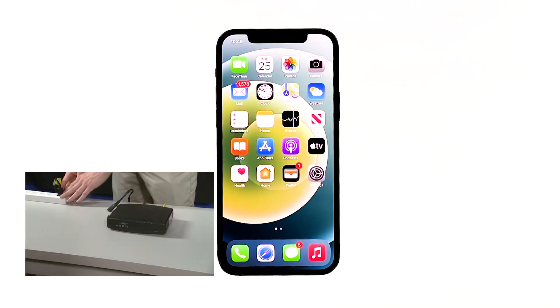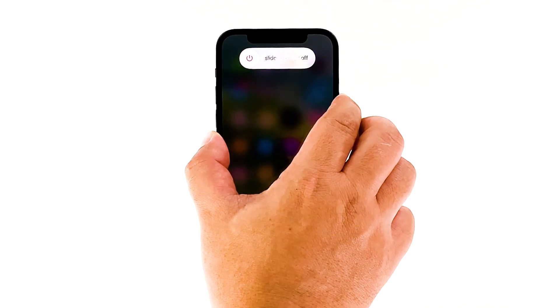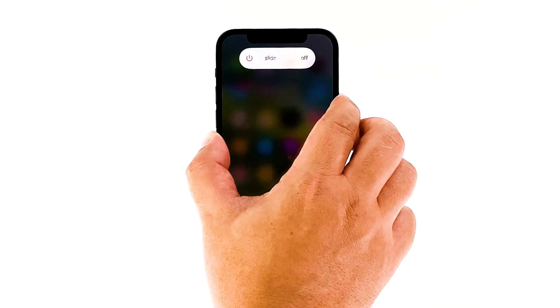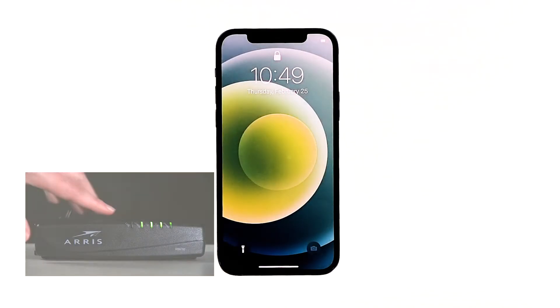Leave it without power for a minute or two. While waiting, quickly press and release the volume up button, and then the volume down button. The moment you release the volume down button, press and hold the side or power key until the Apple logo shows on the screen. While your iPhone 12 is booting up, plug your router's power cord back into the wall outlet or reconnect the cord to the main unit. Wait for the device to come online and your iPhone to boot up successfully, and then let it reconnect to the network.